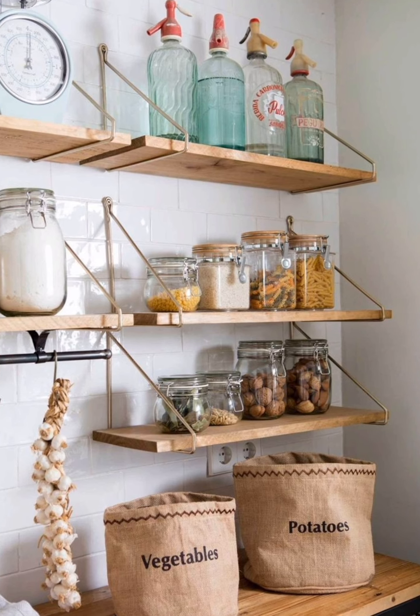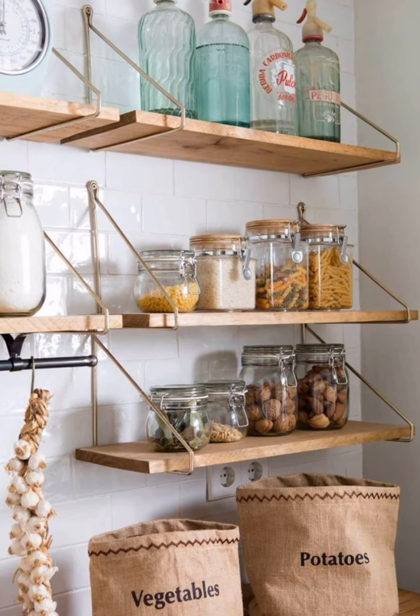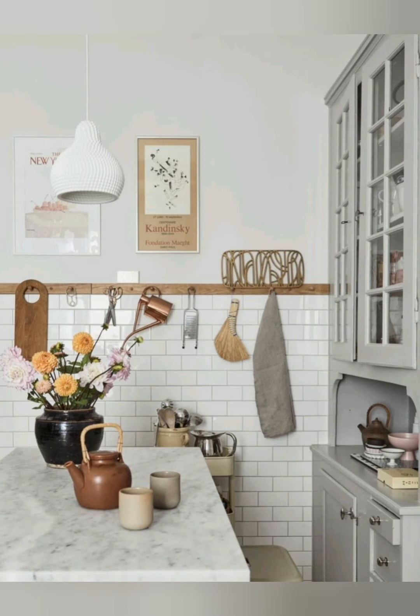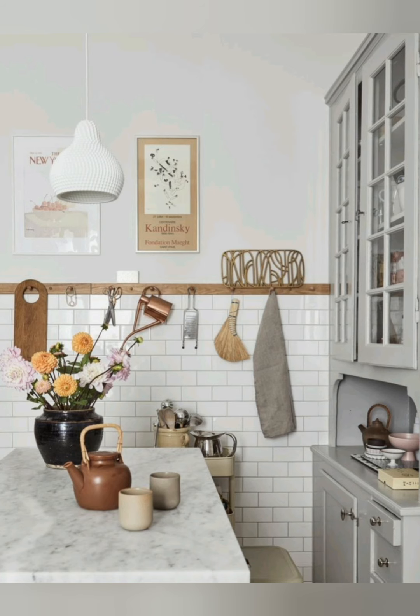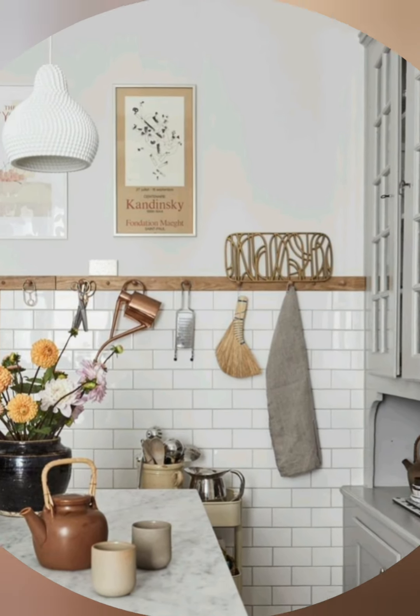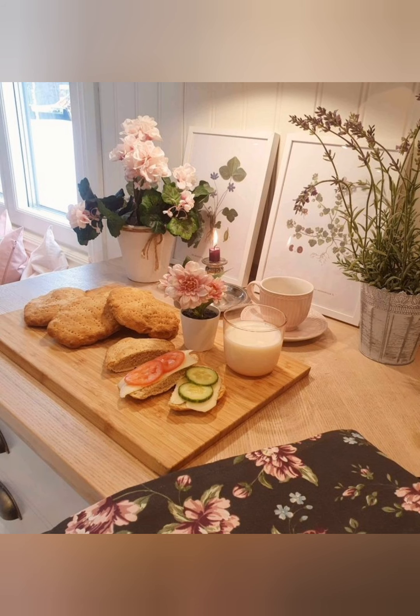By thoughtfully combining these elements, you can create a small cottage kitchen that is both stylish and highly functional, making the most of your space while maintaining a charming and cozy atmosphere.